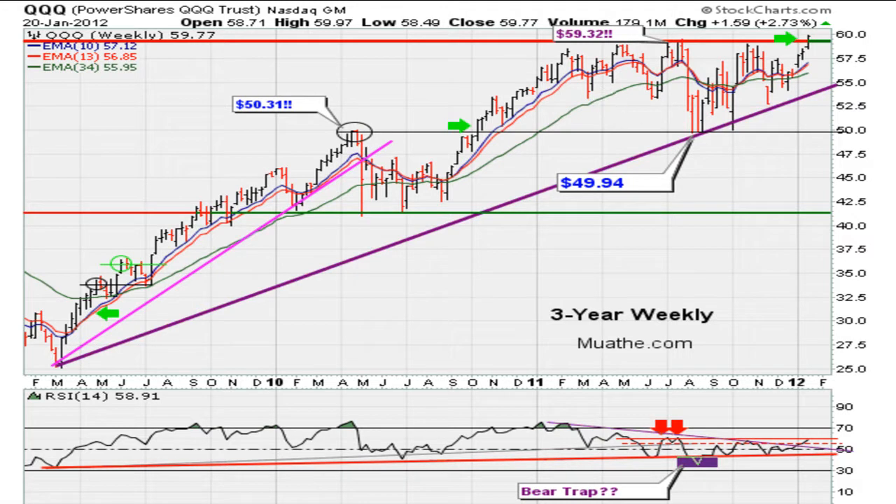Take a look at the QQQ. We talked about this earlier this week when it broke out. Now we are trading above the breakout level of 59.32. As long as the QQQ stays above 59.32, the market should move higher. If it moves back below 59.32, that's a signal that the market has hit resistance. Above that level, the market is bullish; below that, the market is going to stall.